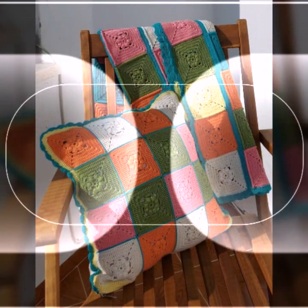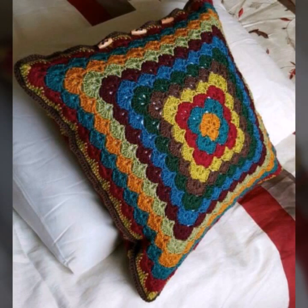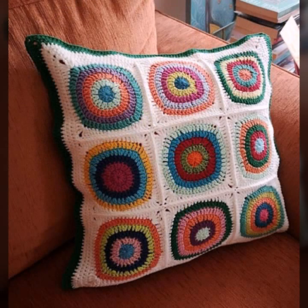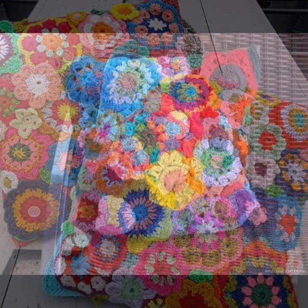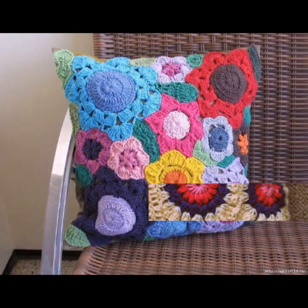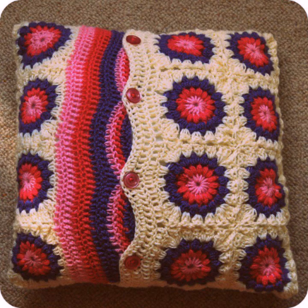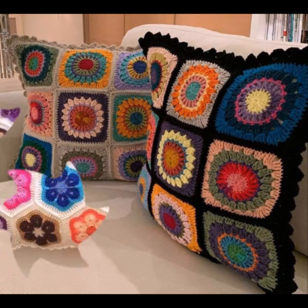Hello friends, welcome back to my YouTube channel. Today I will talk about the most beautiful, most trendy crochet cushion cover designs — beautiful ideas, knitted patterns, easy patterns. You can see beautiful color combinations, contrast, and stylish designer ideas in this video. Please watch my video till the end for more designs and ideas.